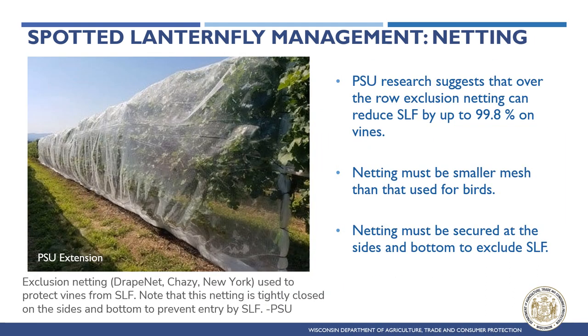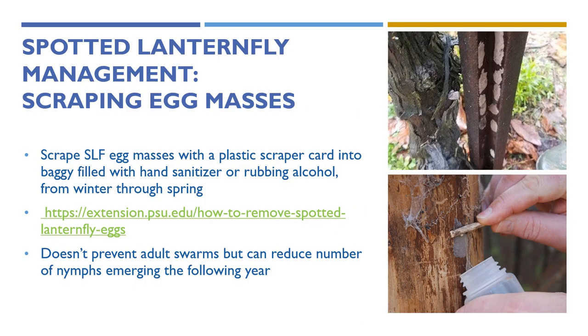Fine mesh netting can be used around the perimeters of vineyards to prevent SLF from reaching grapes, as SLF tends to swarm at the edges of properties. While it can be expensive and may block some solar rays from reaching the grapes, it reduces the cost of spraying swarms each fall. Scraping Spotted Lanternfly egg masses into a bottle of alcohol or hand sanitizer between September and June can effectively reduce the number of nymphs that emerge the following year, and egg masses on metal poles can be burned with a torch.